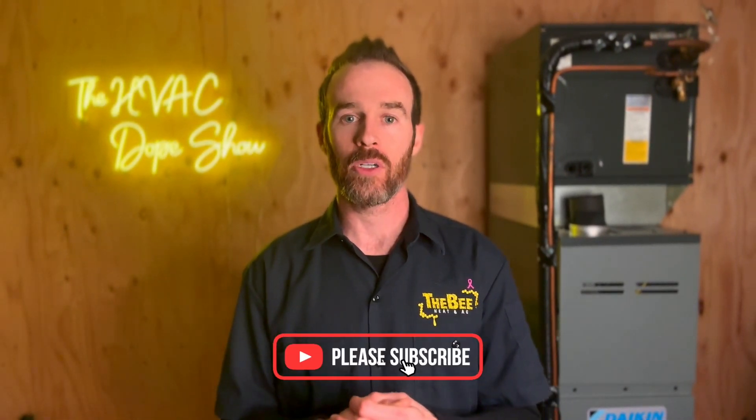If this is your first time tuning into the channel, at the end of this video there'll be a link to another video about high efficiency furnaces — make sure you check that out. Consider subscribing to the channel. We put out daily and weekly content on how you can get the best HVAC for your home, and it's a free way to support the channel and helps us with the algorithm.